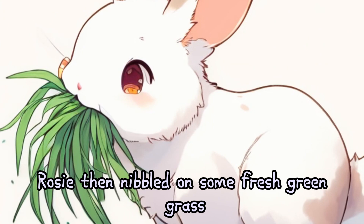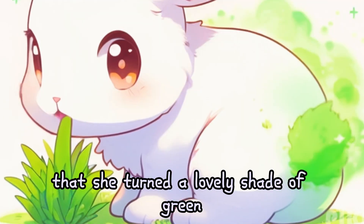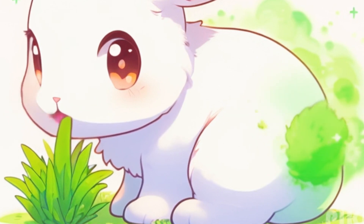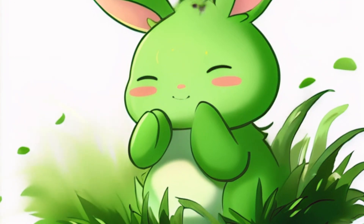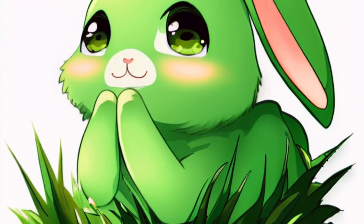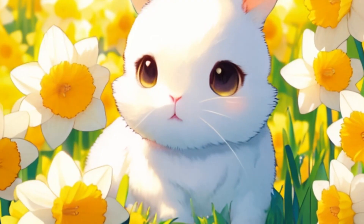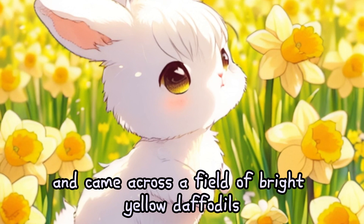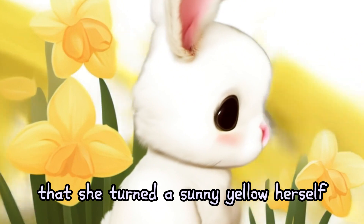Rosie then nibbled on some fresh, green grass. The taste was so delightful that she turned a lovely shade of green. Rosie hopped further and came across a field of bright yellow daffodils. She felt so happy and warm that she turned a sunny yellow herself.